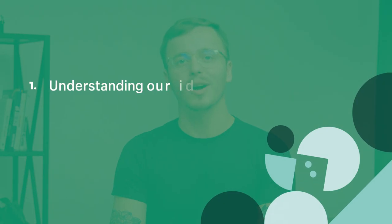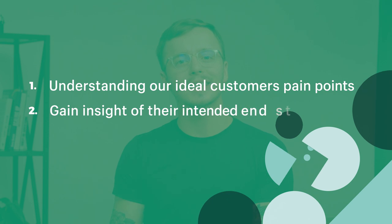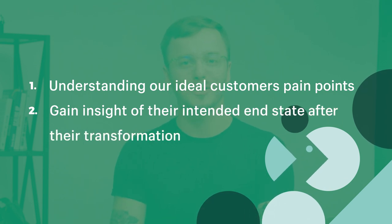While you might be tempted to jump right into course creation, that's not the best approach. There are a few things you should do first, and the first is conduct user research. Our goal in conducting user research is twofold: understanding our ideal customer's pain points and getting insight into the end state they would like to achieve after their transformation.